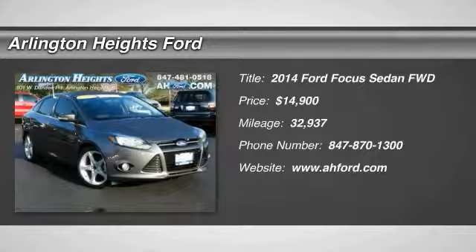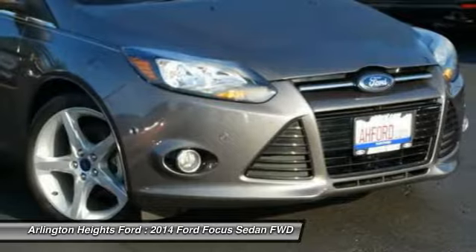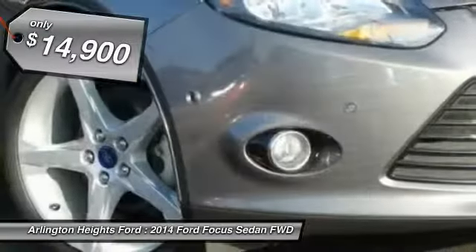Focus has more cool tech, more of what you're looking for, from any point of view, more than meets the eye, and is priced below $15,000.